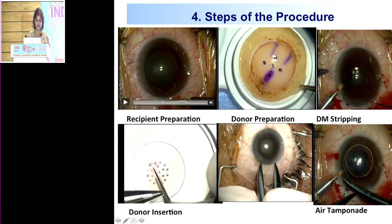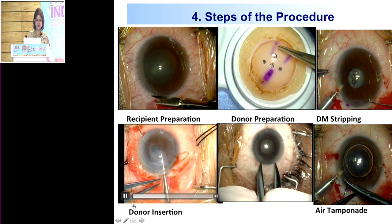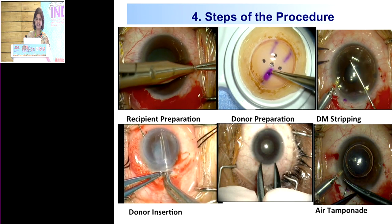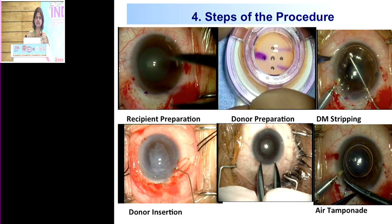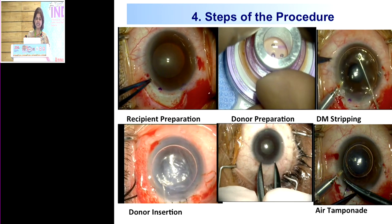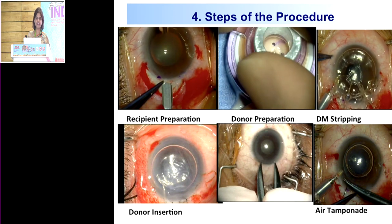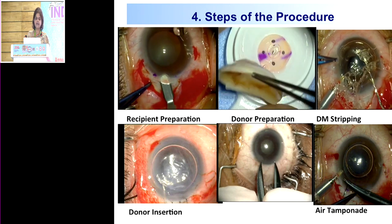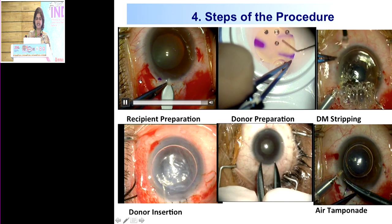Data has begun to show it may cause less rejection — a paradigm shift akin to the conversion from ECCE to PHACO two decades ago. I'll go through the steps of the transplant procedure. In Singapore National Eye Center we use the endoglide procedure for donor loading and insertion. When we first started DSEC we used forceps and had very high rates of iatrogenic graft failure and endothelial cell loss, because in Asian eyes the anterior chamber is very shallow and it was very hard to unfold the graft.